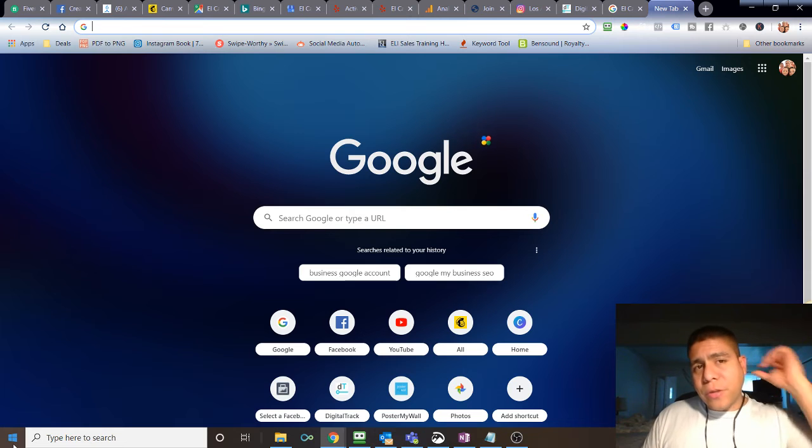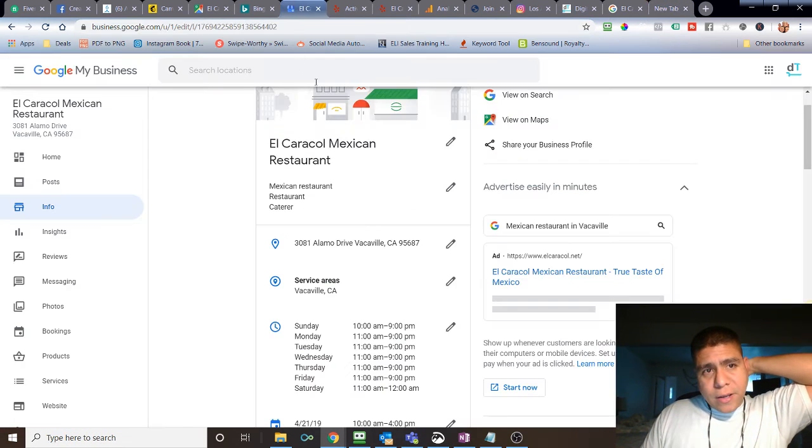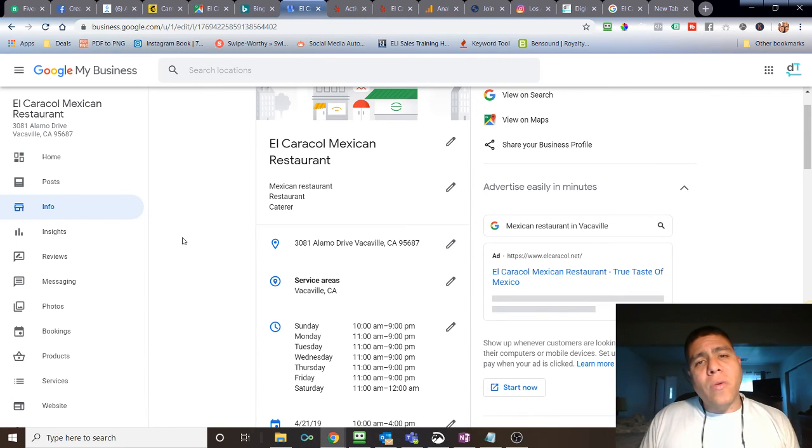Staying in front of your best customers is very important. For example, for El Caracol this month, we sent messages about their tamale specials, notified customers of special holiday hours like Christmas Day or New Year's Day closings, and promoted a contest where one lucky winner would get a free meal for two. All of that is important when it comes to growing your channels of communication with your clients.